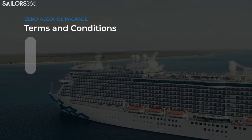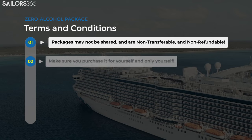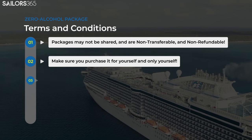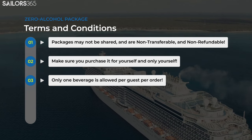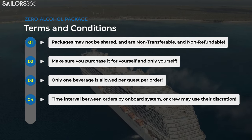Just like the Classic Soda Package, the Zero Alcohol Package cannot be shared, transferred, or refunded. It's only valid for the sailor whose name and folio number are assigned to the package, as reflected in Princess's system. Only one beverage is allowed per sailor per order when ordering drinks. The ship's onboard point-of-sale system may apply a time interval between orders, and the crew may also use their discretion in this regard.